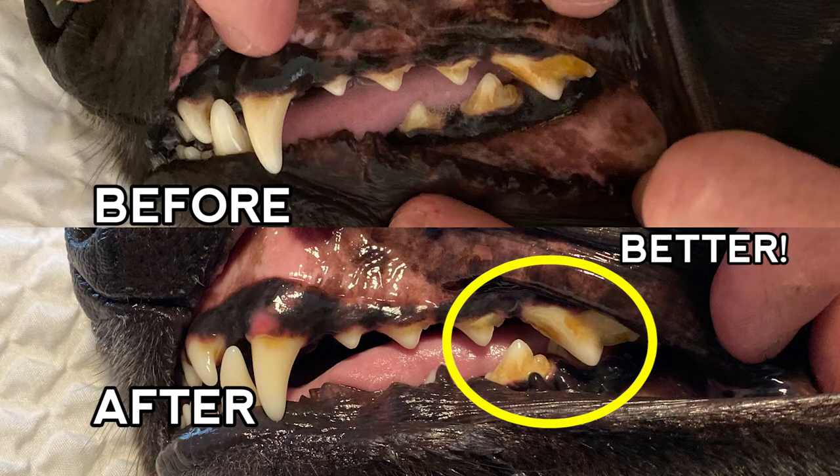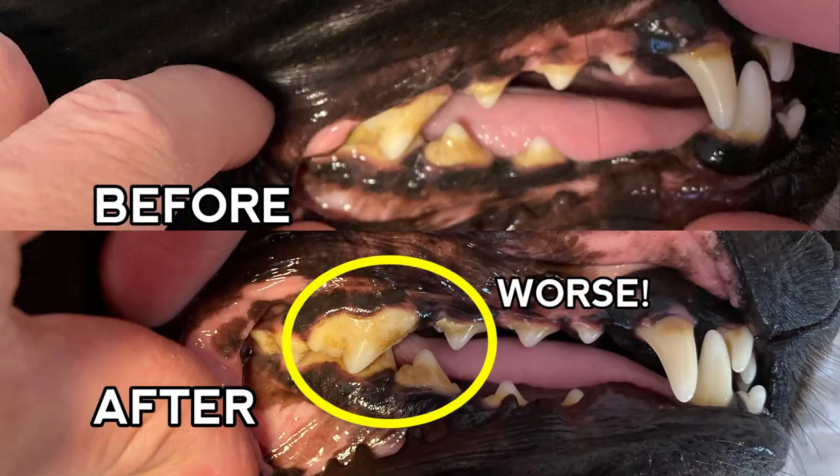After 30 days, here's a before and after comparison from one side of my mouth. The buildup on my back teeth seems to be a little lighter, which is good. However, on the other side, the buildup on my back teeth looks a little darker, which isn't good.